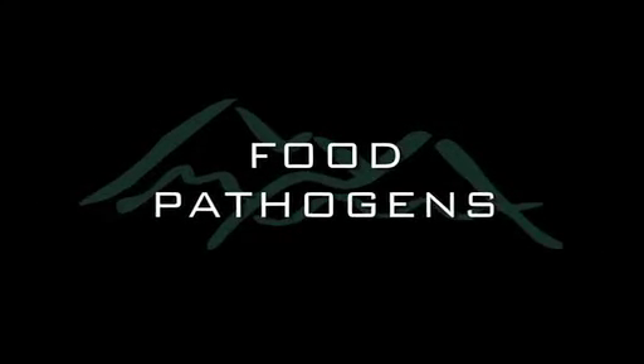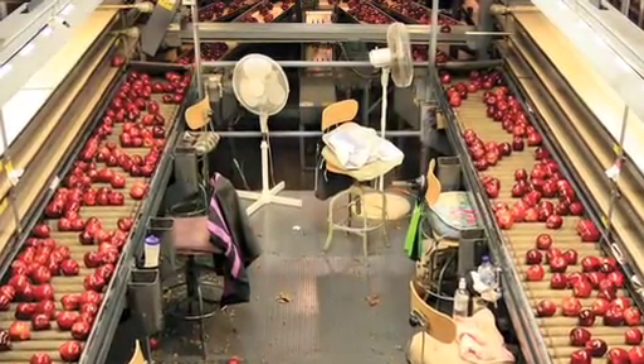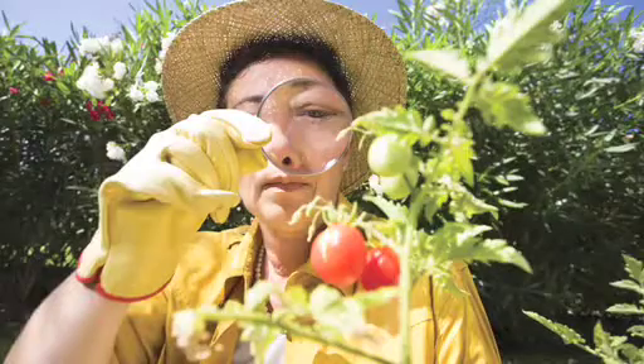Food pathogens are what you imagine they would be — microorganisms that we might find on food, either on purpose or not, that can impact the human body and cause disease. We want to know how bacteria get into the food supply system, what they do when they're there, and the impact they're going to have on human health.